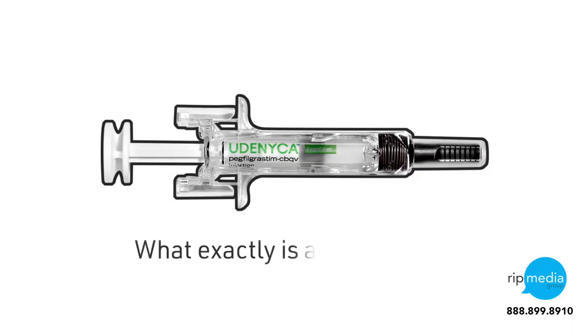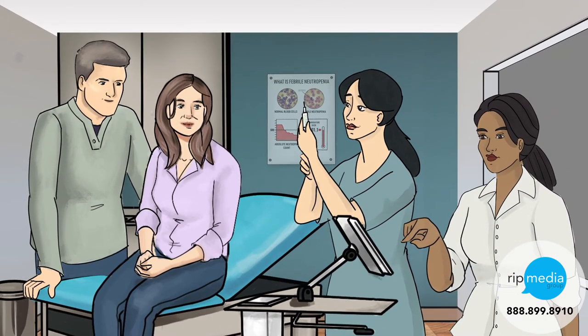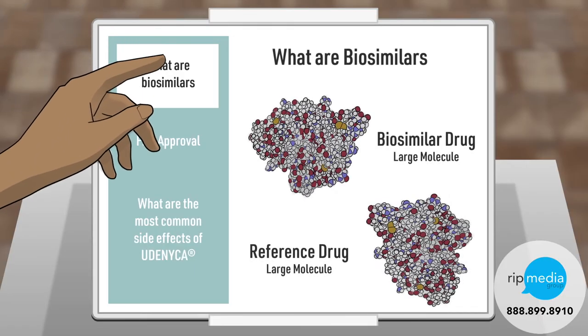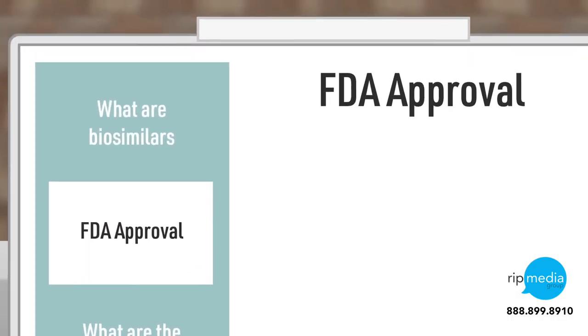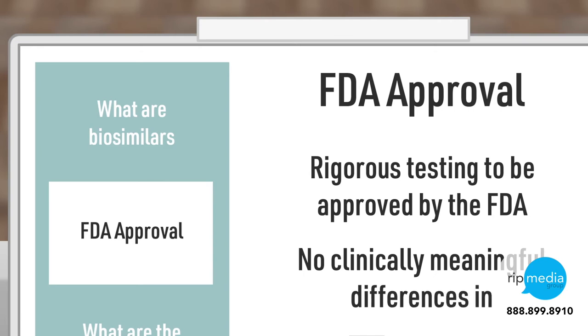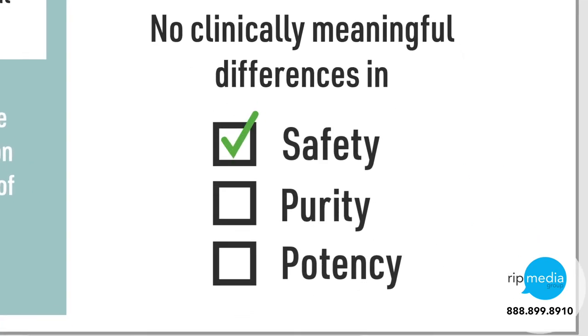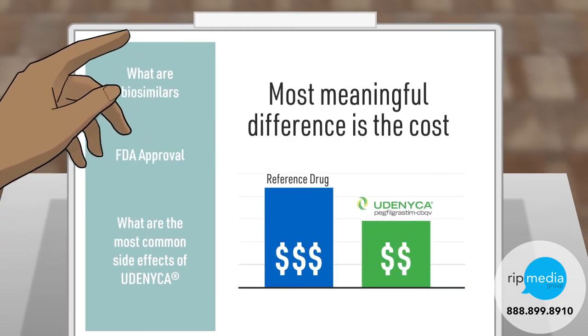So what exactly is a biosimilar? Biosimilars are cost-effective alternatives to their reference medicines. While there may be minor differences between biosimilars and their reference products, each biosimilar must undergo rigorous testing and show no clinically meaningful differences from the reference product in terms of safety, purity, and potency to be approved by the FDA. The most meaningful difference is the cost.